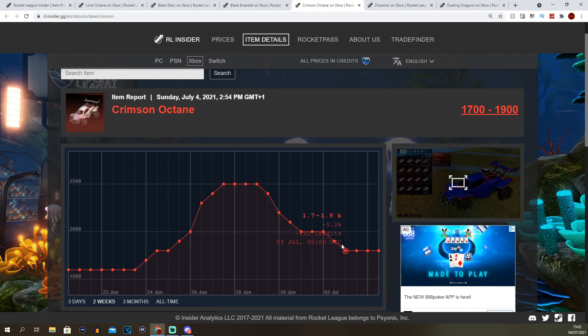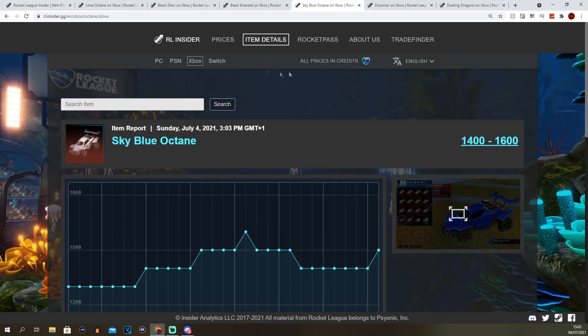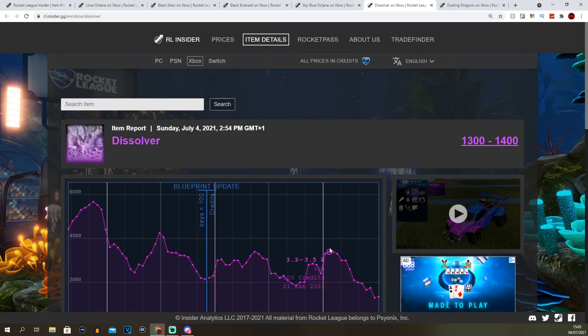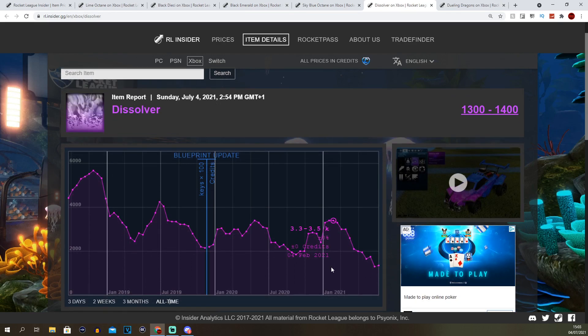The summer update is bringing back old cars like the Delorean — the Back to the Future car — and I think the Batmobile is coming back too. The Skyline's already been back so that won't be returning. The Crimson Octane decal is at 1.3k, obviously really cheap. The only problem with that market is it's so easy to come across now because of the trade up update. I think it'll peak at 2.5k, so you can definitely make 1,200 credits per decal — that's 12,000 credits if you buy 10.